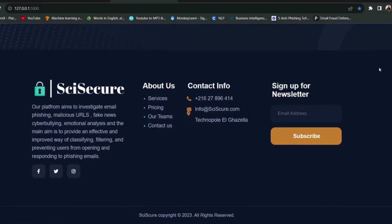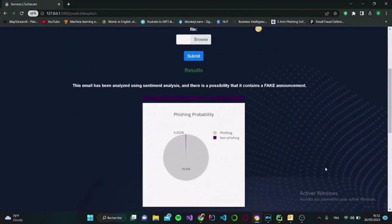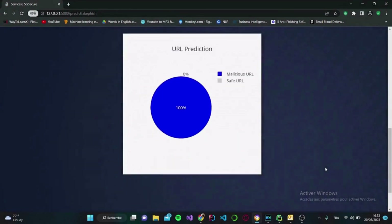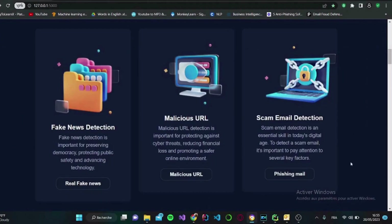SciSecure provides intelligent solutions for cyber attacks and malicious emails. Moving on to our phishing detection service, where you can directly upload your emails and watch as the probabilities show on screen right after a powerful analysis. All you have to do is input your mail file and SciSecure will do the job.